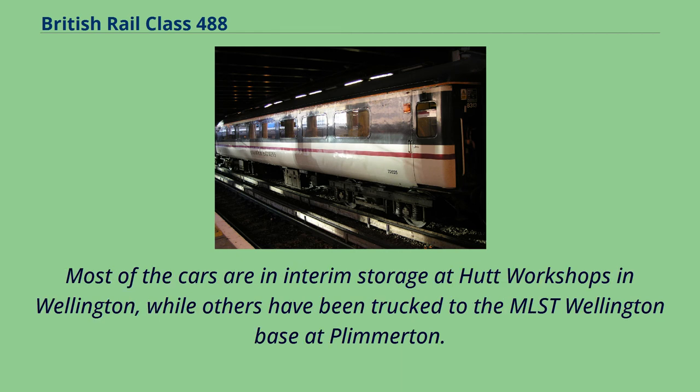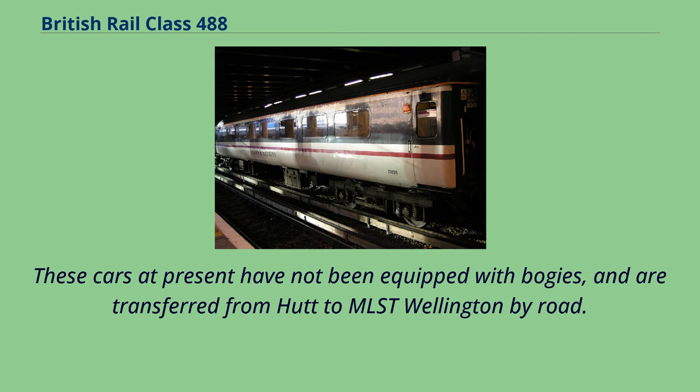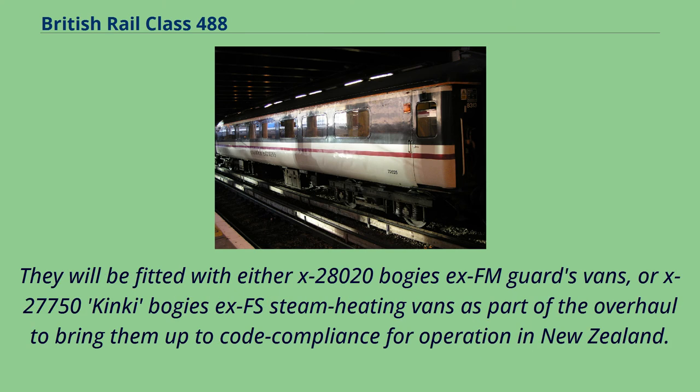Most of the cars are in interim storage at Hutt Workshops in Wellington, while others have been trucked to the MLST Wellington base at Plymerton. These cars at present have not been equipped with bogies, and are transferred from Hutt to MLST Wellington by road. They will be fitted with either X28,020 bogies from XFM guards vans, or X27,750 kinky bogies from XFS steam heating vans as part of the overhaul to bring them up to code compliance for operation in New Zealand.